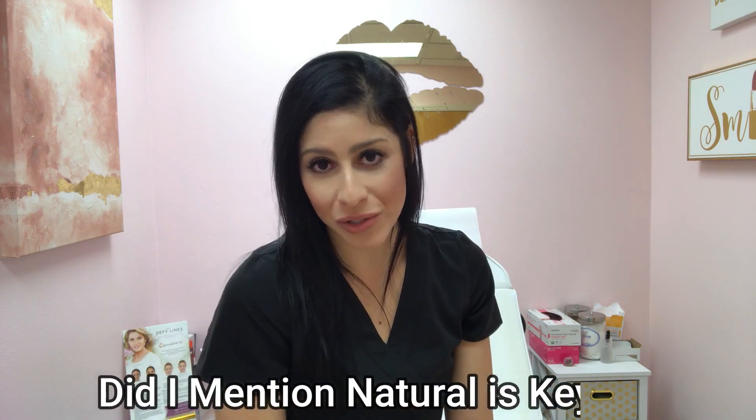I think it's really important when you do injectables that you stay looking refreshed and natural. Anyway, I hope you learned something and don't forget to follow me on Instagram or Facebook at Dr. Walters DNP.